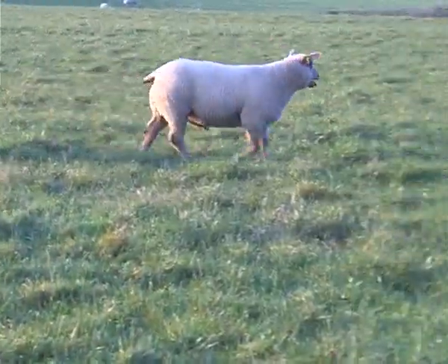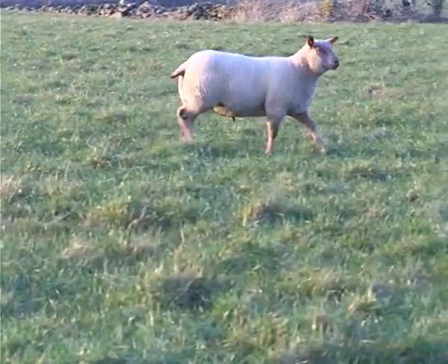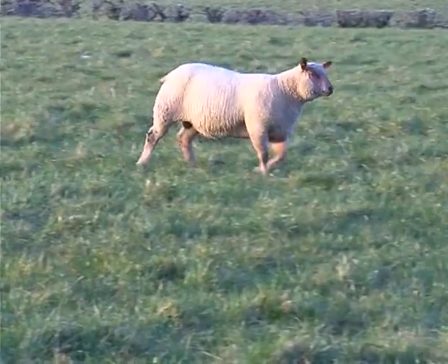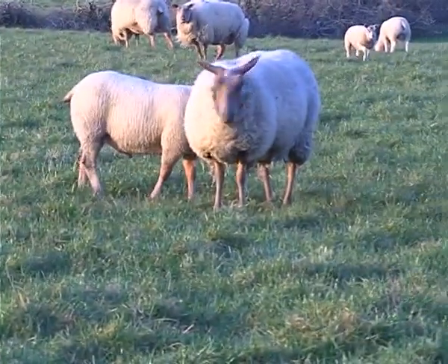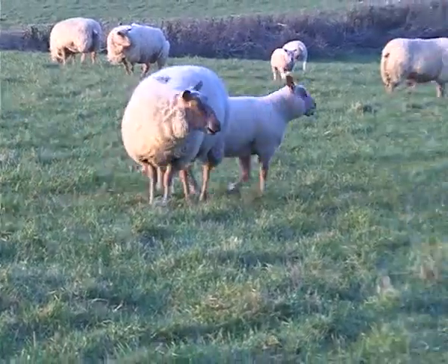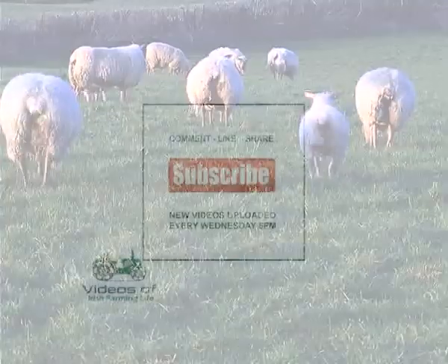Jane thinks this is the best ram she has ever bred. He has got great length, a lovely tight skin, excellent muscling, and is very correct on his legs — a nice all-round sheep full of character. This lamb might be sold for breeding, or may be retained for use within her own flock. He could be worth over a thousand pounds.